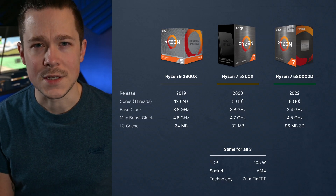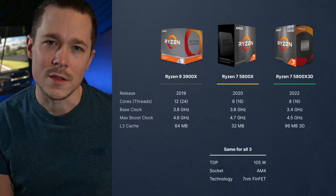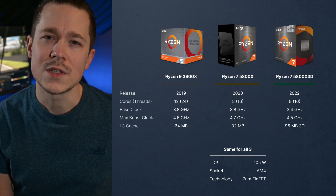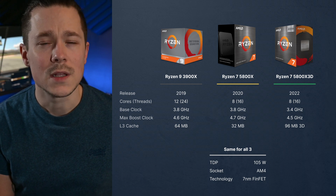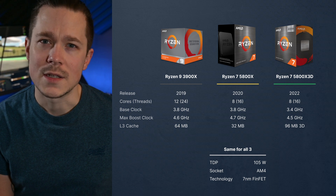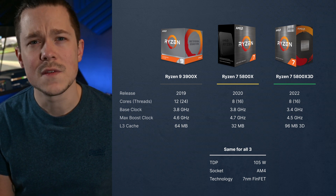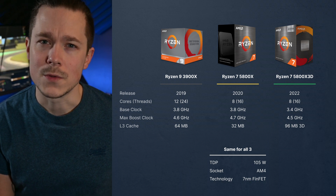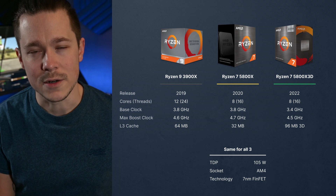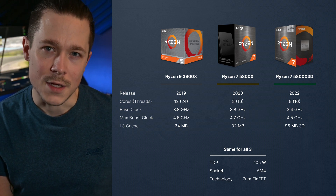Let's look at the CPU spec sheets first. On paper, the CPUs look very similar, and the 5800X actually looks even worse than the 3900X — fewer cores, less L3 cache, and only a slightly better max boost clock. The 3D variant looks even more confusing, since it has a lower base clock speed and max boost clock, although it has a vastly higher level 3 cache, which AMD calls 3D vCache.